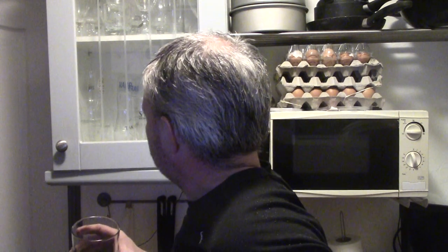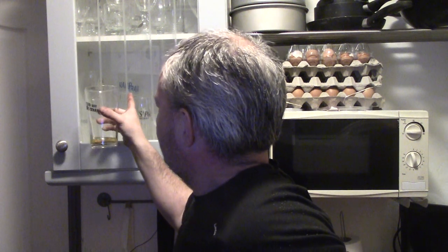Golden to amber pour with a white head — very fine lacing, but that might just be this glass as it doesn't have any nucleation points in the bottom. I've got a Harp glass over there, which is a proper lager glass — this is more of a beer glass, so that would give off more carbonation and lacing. Something to think about when watching other reviewers: the glass makes a difference.